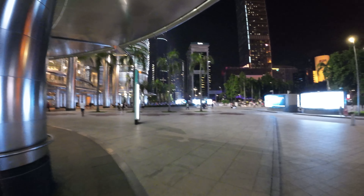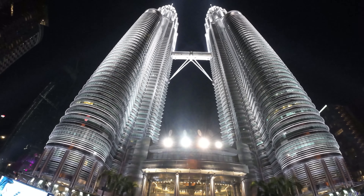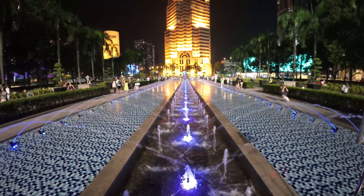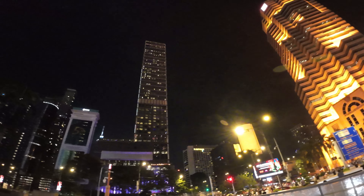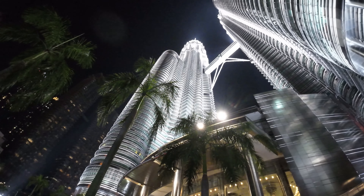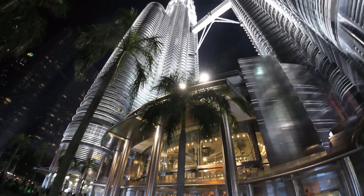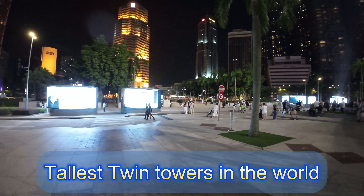Still one of the tallest buildings in the world — tallest towers for sure. These towers have been built for quite a while, and look at the amount of people they still attract. This is a Tuesday night, 10 p.m., tons of people out here taking selfies, taking video, hanging out. That's what happens when you build some iconic buildings like this. KL's got a few of them now, so good on them.